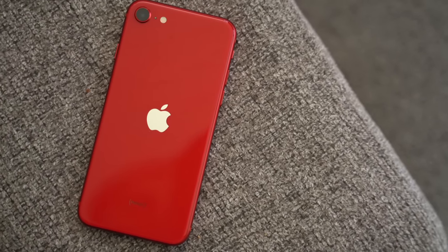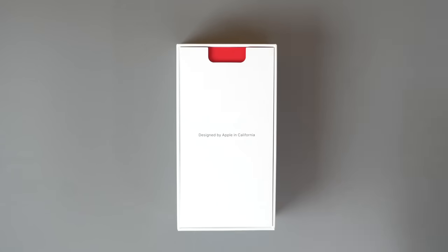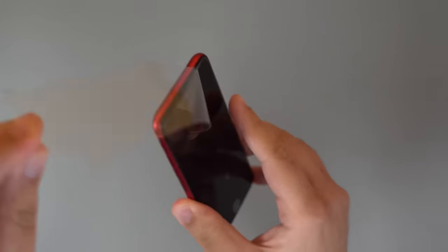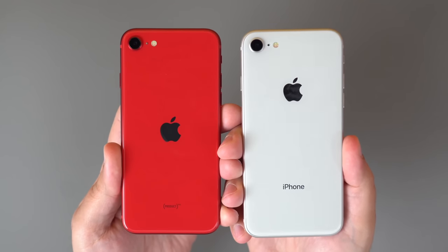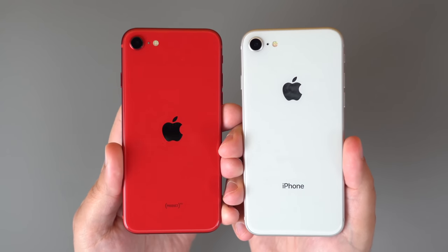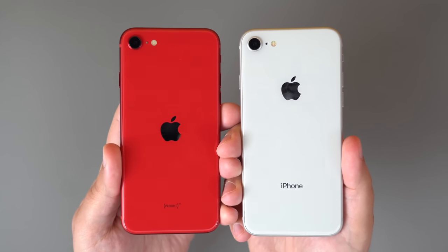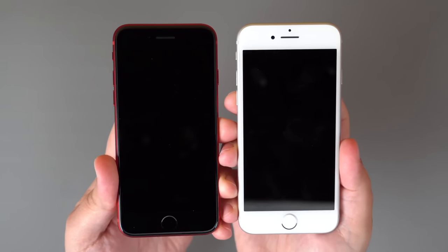The upcoming iPhone SE will feature a 4.7-inch display, thick top and bottom bezels, and a Touch ID home button. Though the iPhone SE will still use an older design, it will continue to appeal to those who prefer Touch ID. It is expected to include an A14 or A15 processor and a 5G modem, with Apple analyst Ming-Chi Kuo calling it the most affordable 5G iPhone available.